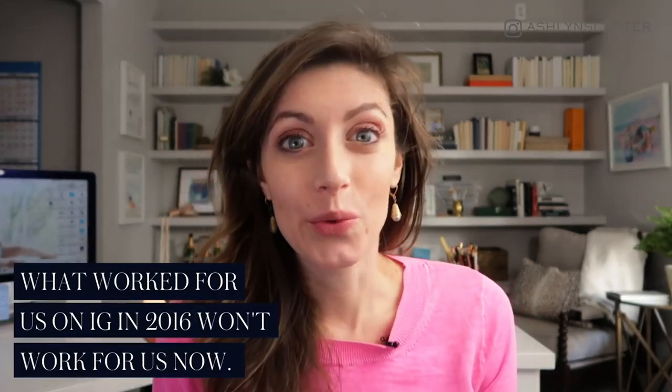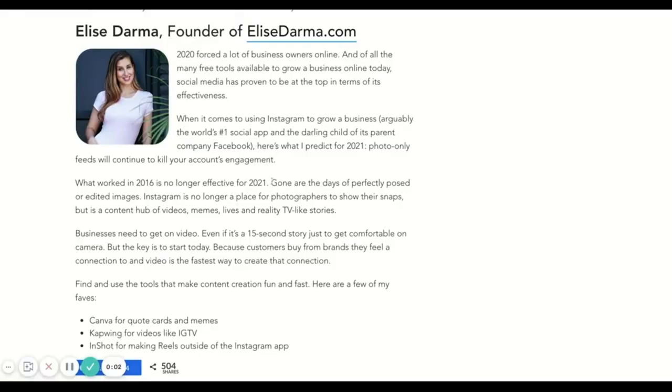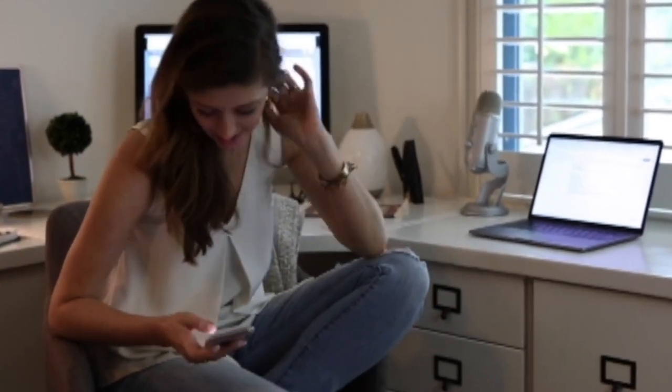But first, a timeout — we need to talk about what is working on Instagram and what is not. What worked in 2016 for launching is not going to work in 2021. My friend Elise Darma is great at teaching this. As she said: gone are the days of perfectly posed or edited images. Instagram is no longer just a place for photographers' snaps, but a content hub of videos, memes, lives, and reality TV-like stories. Photo-only feeds with static grid images are going to kill engagement. You need to be on video, even if it's just 15-second story clips — customers buy from brands they feel connected to, and that's the quickest way to speed up the know-like-trust factor.